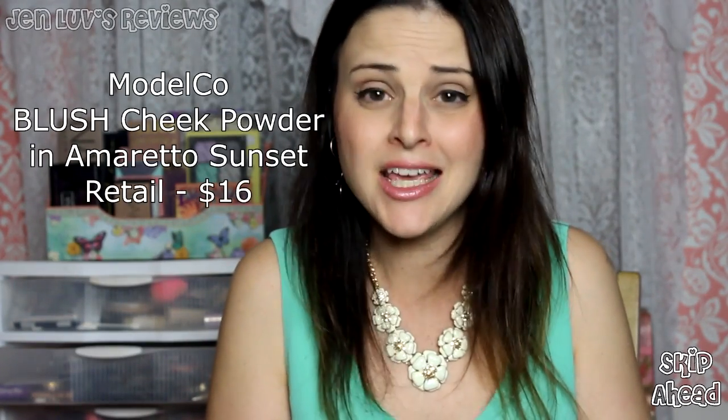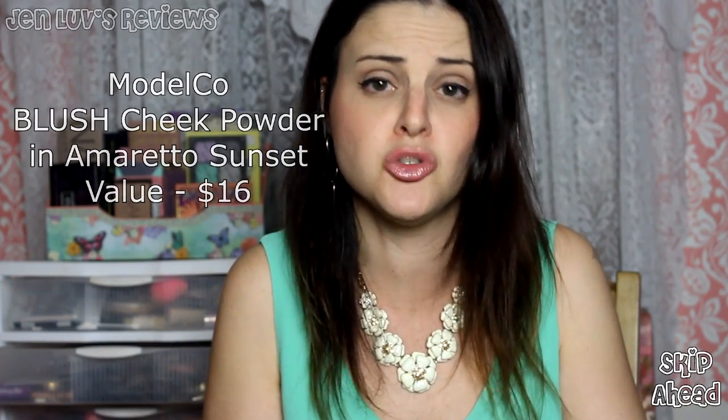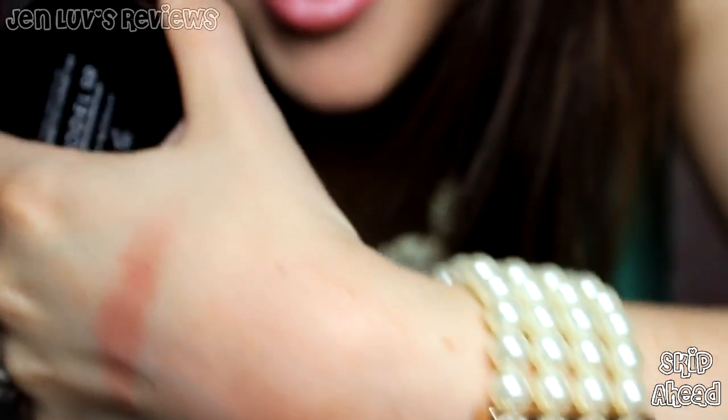We do get a lot of Model Co products in Boxy Charm. If you are not a fan of getting products by the same company over and over, Boxy Charm may not be for you. This blush, I feel, is very dark for a spring product. I have already dug into this quite a bit because I was testing it — I'll show you the swatches on my hand. I noticed it did kick up a lot of powder, which typically doesn't bother me. I feel like this is something I might pair with a brighter blush to tone it down, but I'll probably use this more in the fall and winter.